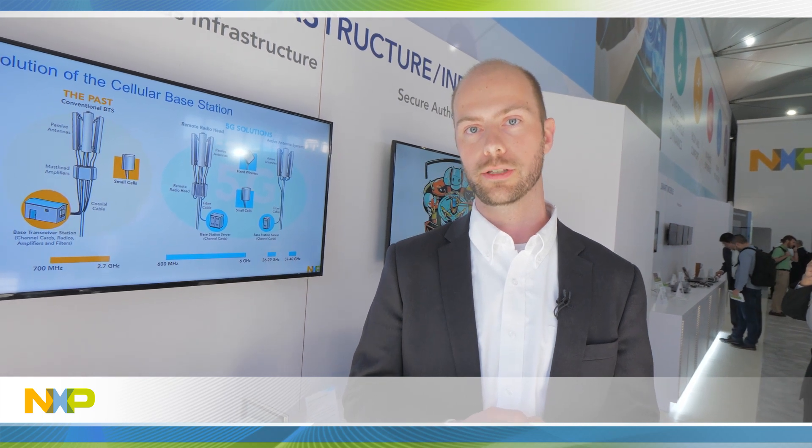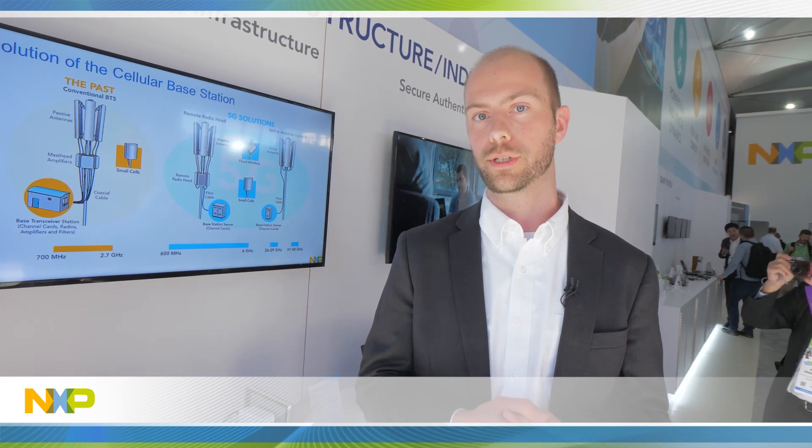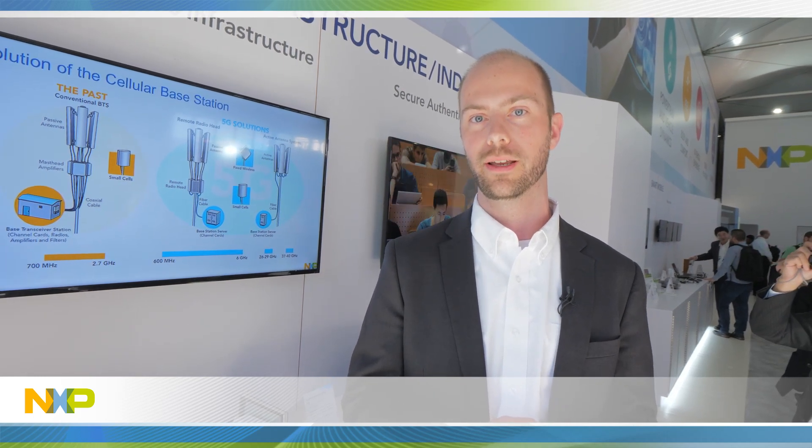This is what we think is going to help our customers really unlock the key challenges of millimeter wave in 5G. We see the first rollouts happening already in fixed wireless access use cases, and with the first millimeter wave phones launching in 2019, we're going to see this moving into RAN as well. Thank you very much.